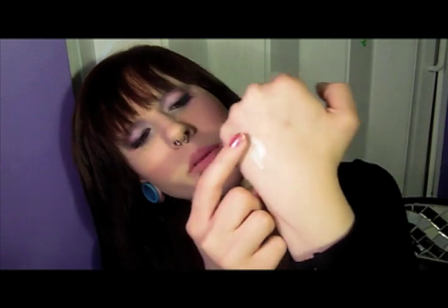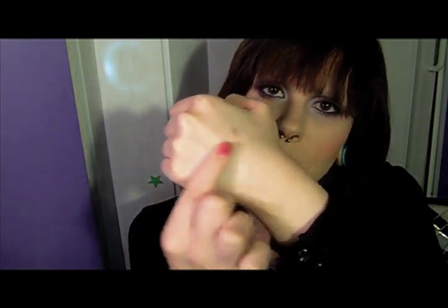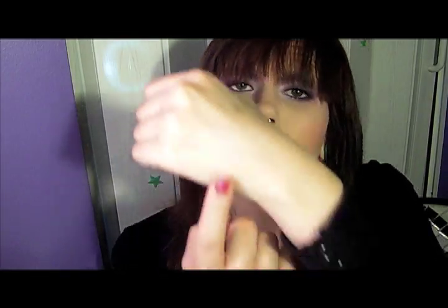It's about the same consistency as a liquid foundation, so you do have to rub it in, but as you rub it in it does disappear. My pores are basically gone on the back of my hand now, so it does a really good job of filling in pores. I haven't noticed any breaking out, so I don't think it's blocking my pores, but it does fill them in and make them disappear.